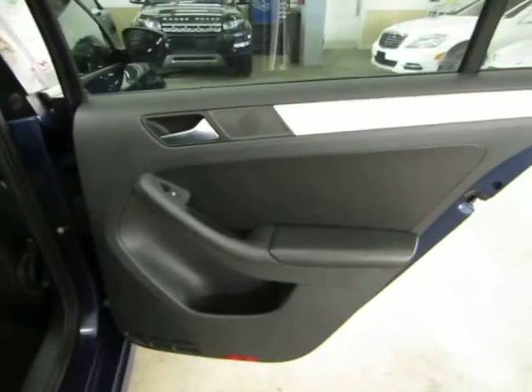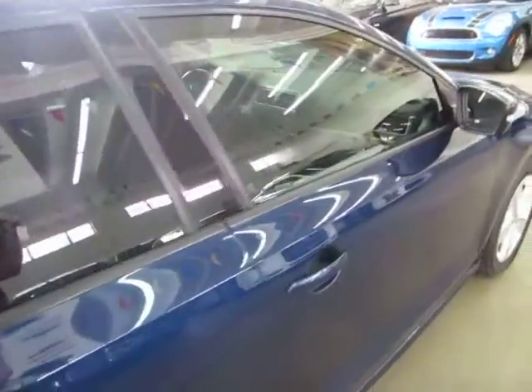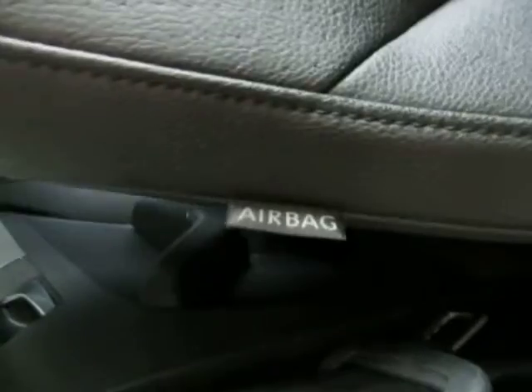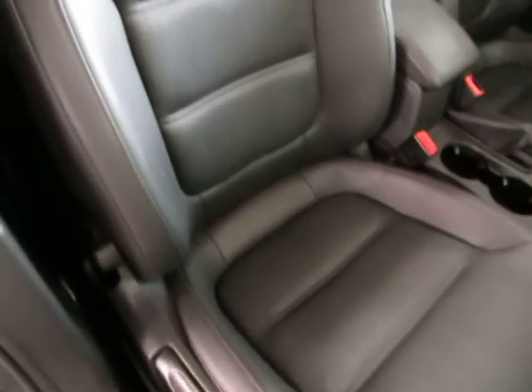Looking at the right rear door panel and interior — it's nice and clean. No stains, no burn holes, no cuts, no tears, no baby car seat indentations, nothing like that. Very, very clean. In addition to the curtain side airbags shown earlier, the vehicle also has seat side airbags in both front seats. The seating area is in perfect shape.